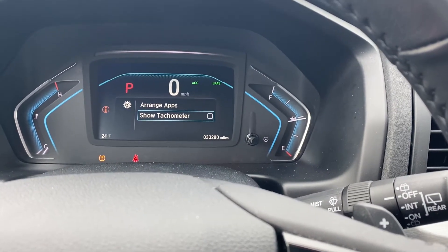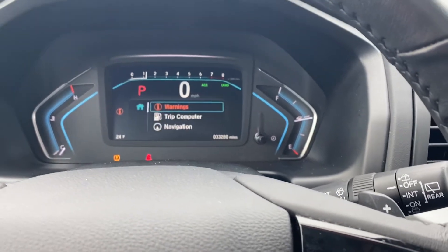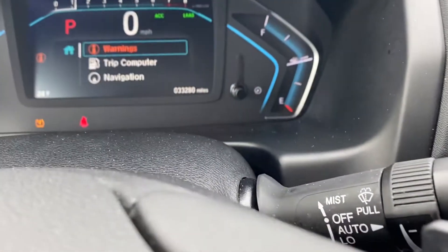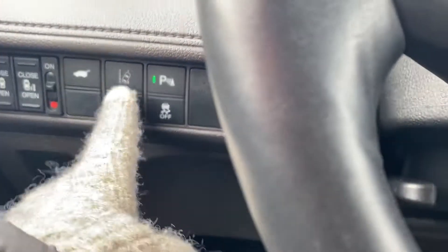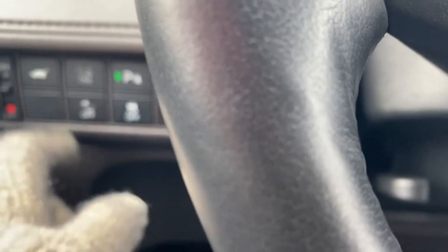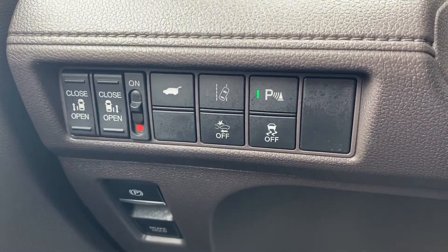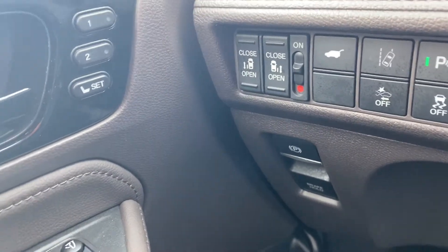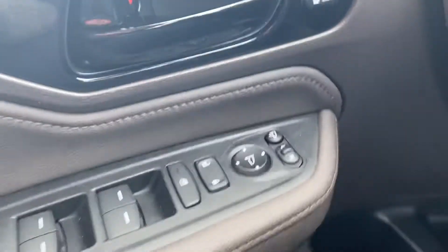you can show the tachometer — all kinds of different things here. It currently has thirty-three thousand two hundred and eighty miles on it. Down here is your lane keeping system, your trunk release, you can open and close both doors from here — everything is right here at your fingertips. You also have memory seats over here to the side, so you can have two different settings.